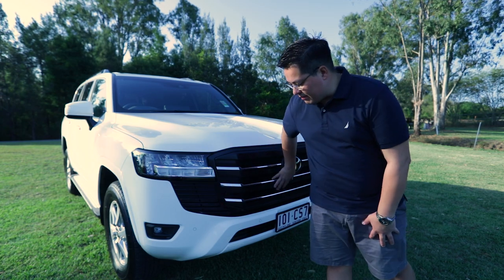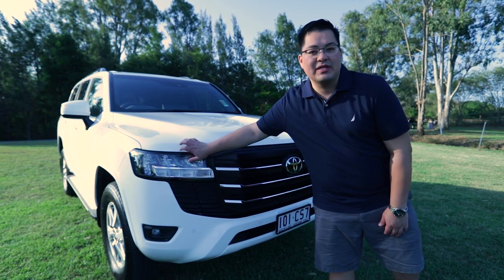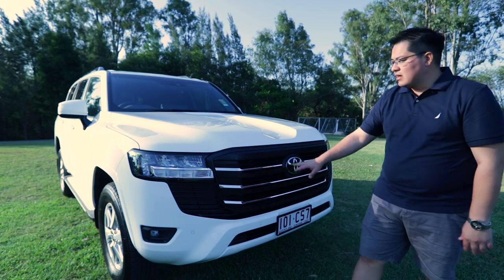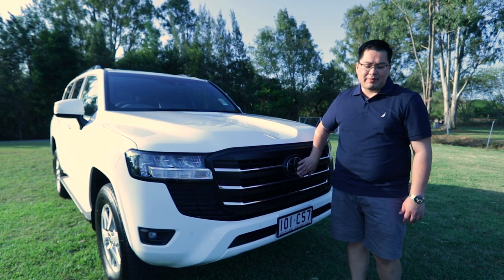Starting at the front, there's obviously a much bigger, more aggressive grille. You have front parking sensors as standard, daytime running lights, and headlights up top which are now full LED. The car has retained the nice curvature that the previous model had.